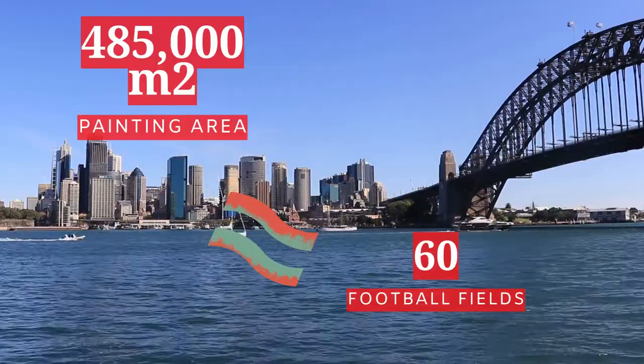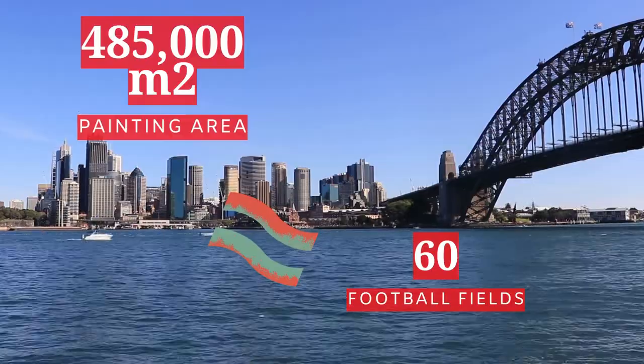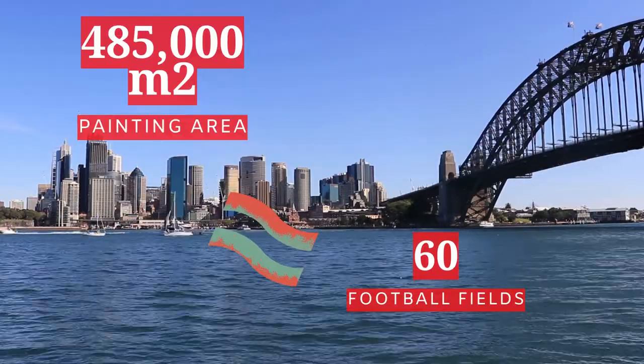The steelwork of the bridge that needs to be painted is a combined 485,000 square metres — the equivalent of 60 football fields.